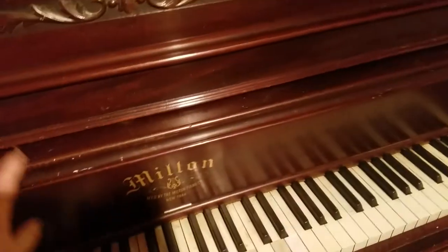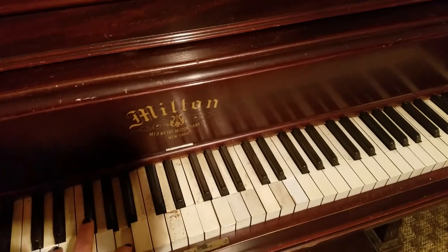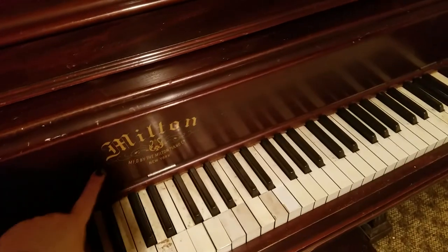But anyway, I got my piano. I'm not a piano player — I'm a guitar player — but I've always wanted to learn piano and now I can. Pretty cool!